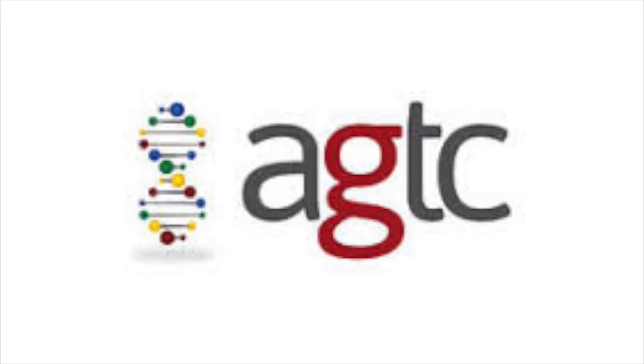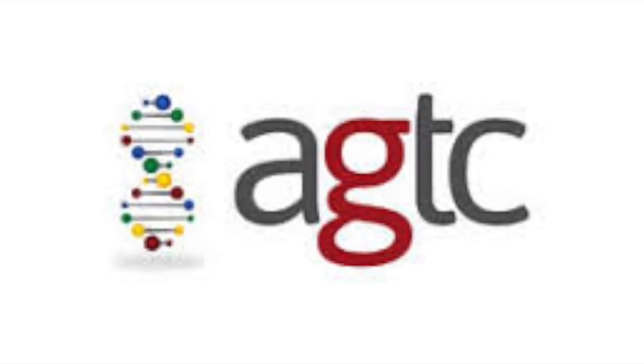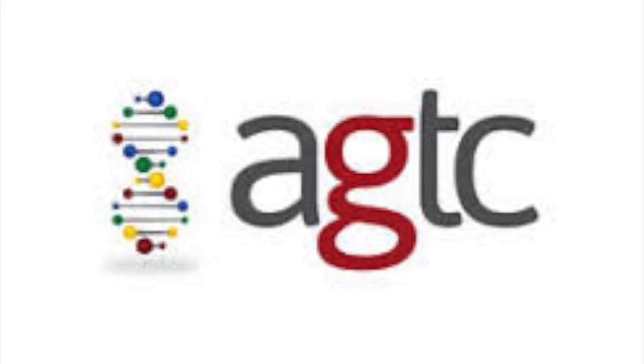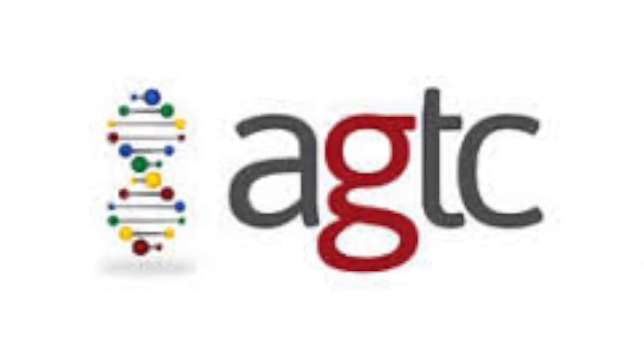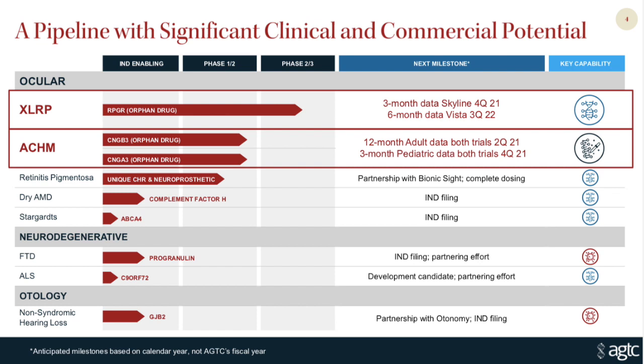Currently AGTC's therapeutics are preclinical and not yet approved by the FDA. However, since AGTC is focused on developing therapeutics for rare genetic disorders, I don't believe that gaining FDA approval will be as large a barrier as it typically is for other medications, because the FDA offers an expedited process in which medications and therapeutics that treat rare disorders — therapeutics they call orphan drugs — can gain approval faster.